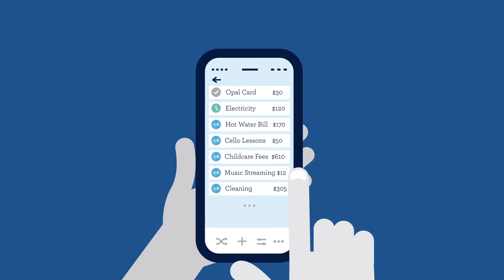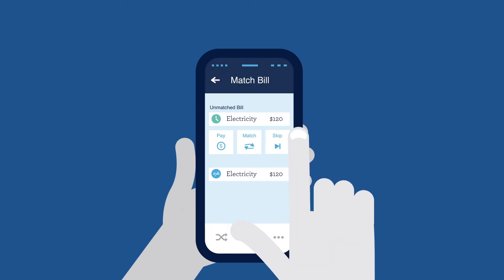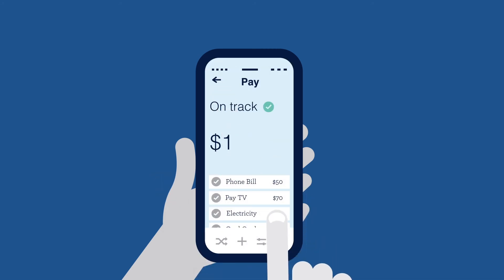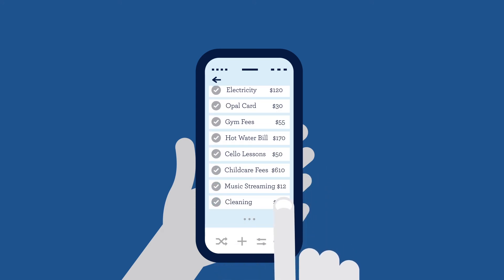If you're unable to find this unmatched debit transaction, all you have to do is tap on the bill you know has been paid, select match, then follow the prompts. Your manual matches help Better learn to automatically match those transactions next time they happen.